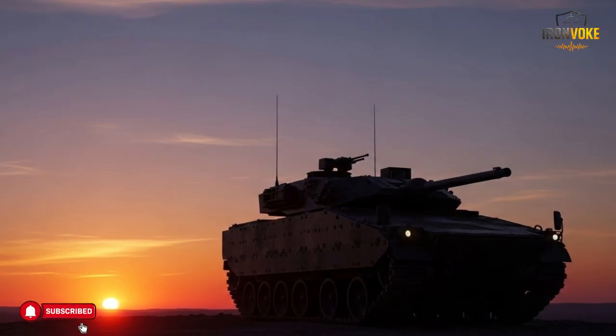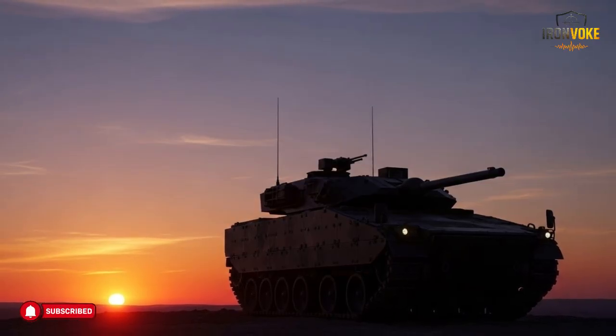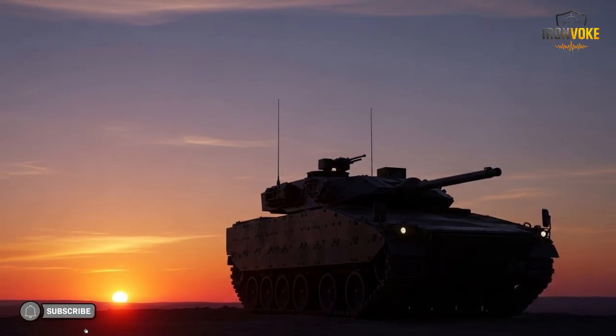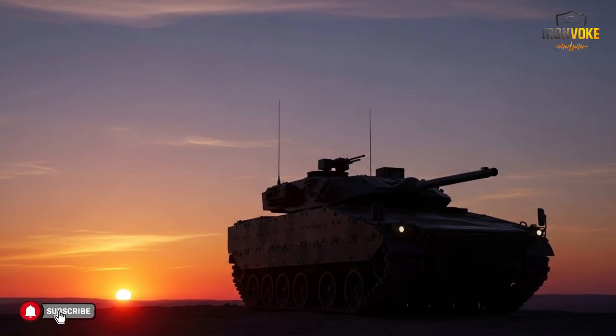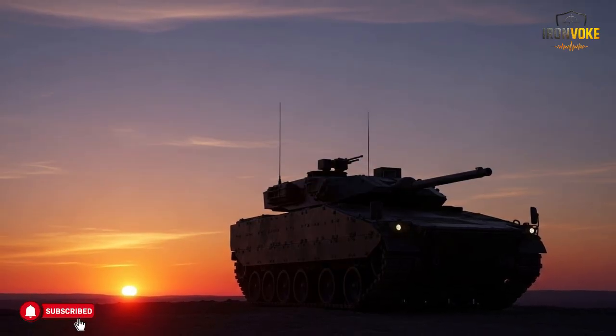Israel's Puma armored engineering vehicle is a reminder that success depends on preparation and support. While it may not attract headlines, its role is essential — enabling movement, supporting coordination, and contributing to smooth operations. What has surprised military observers is not dramatic capability but consistency: the Puma works as intended year after year, adapting as needed. In a world focused on speed and innovation, the Puma shows the enduring value of reliability and purpose-driven design. If you found this breakdown informative, like the video, subscribe to the channel, and share your thoughts in the comments.